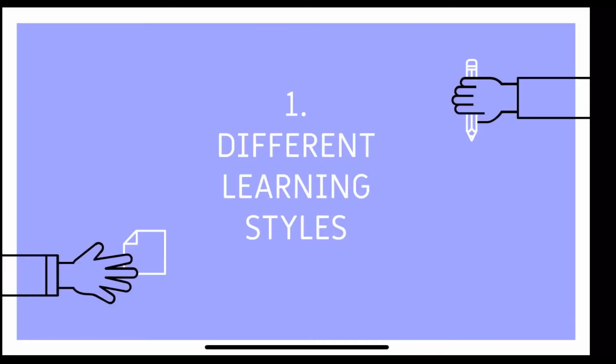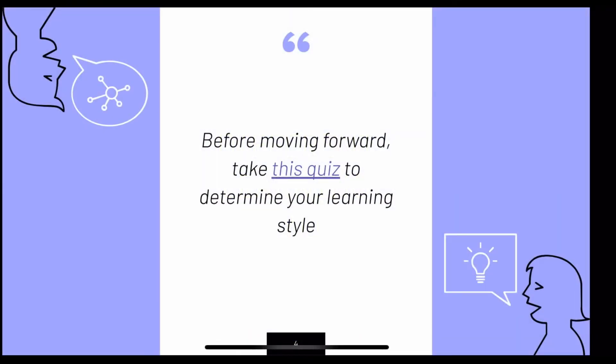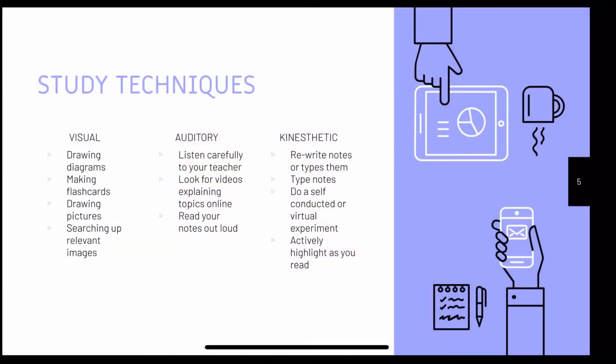Our first topic is different learning styles. Before moving on, take this quiz, which is hyperlinked to this slide, to determine your learning style. Hopefully you've done this by now and received a result of either visual, auditory, or kinesthetic learning. Understanding your learning style can help you personalize your study techniques.